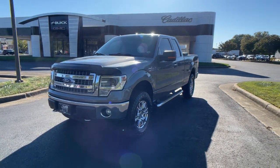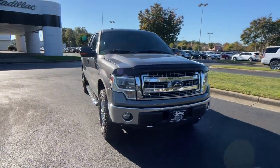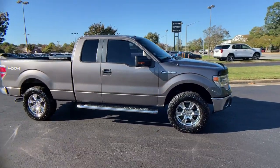Get into a car with value. 2014 Ford F-150. This vehicle still has fewer than 150,000 miles on the clock, so it won't last long.